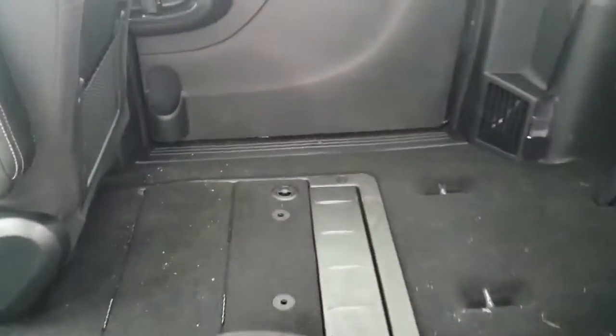Very nice cloth seats and a backup camera. Come right back down here — you do have the Stow 'n Go seats. Already very nice space in there.